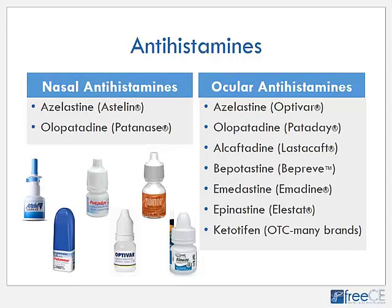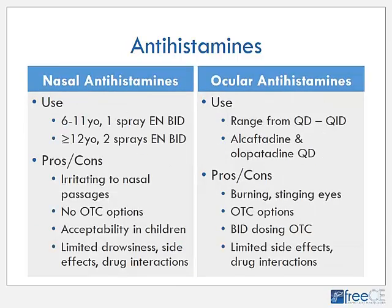Antihistamines are also available as nasal and ocular formulations. Azelastine and olopatadine are available both as nasal and ocular products, and there are several other ocular antihistamine drops available. Ketotifen is the only one available over the counter for patients to obtain without a prescription. For nasal antihistamines, in children 6 to 11 years old, typically one spray in each nostril twice a day is used, and for children 12 years and older and adults, two sprays in each nostril twice a day.